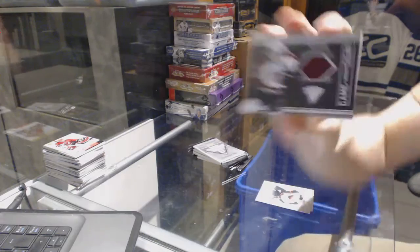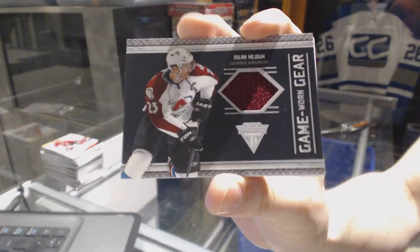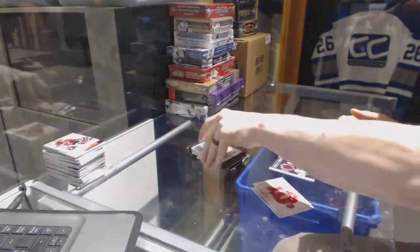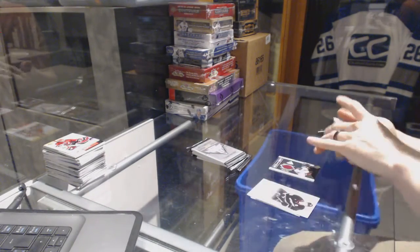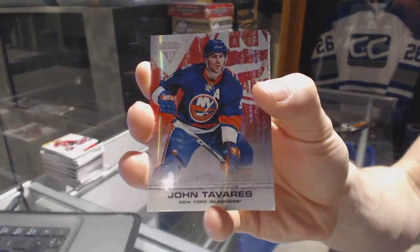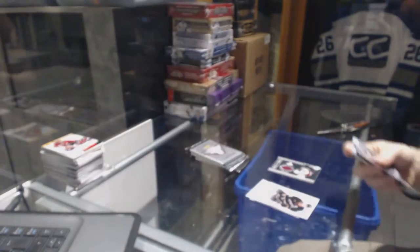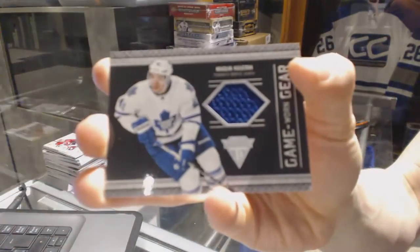Alright, we've got a Game Gear jersey for the Colorado Avalanche, Milan Heyduke. We've got a Ruby number 99 for the New York Islanders, John Tavares. And a Game Gear jersey for the Toronto Maple Leafs, Nikolai Kuleman.